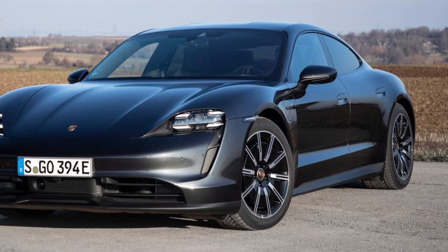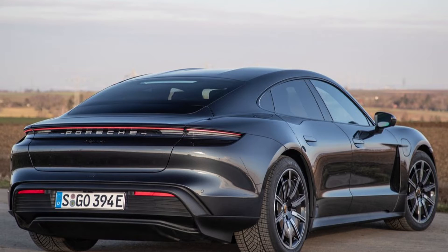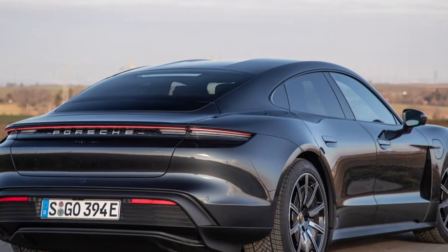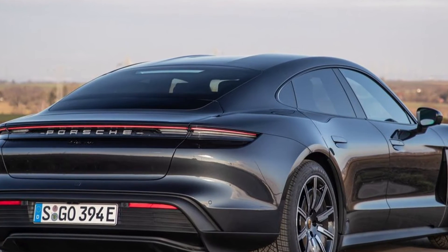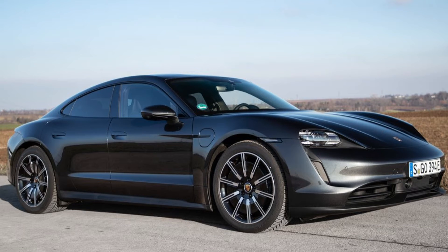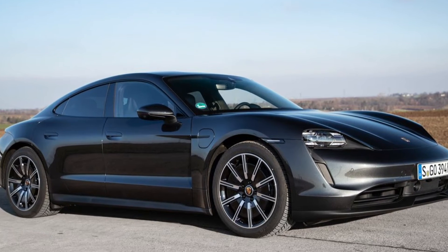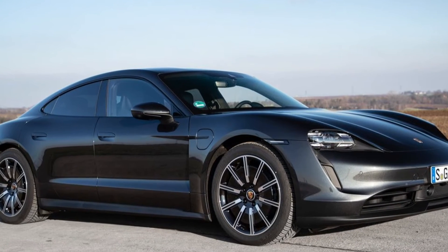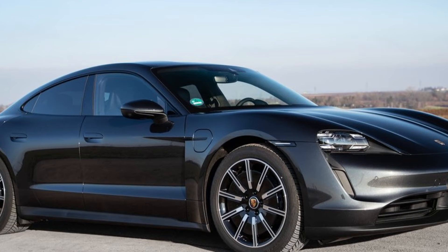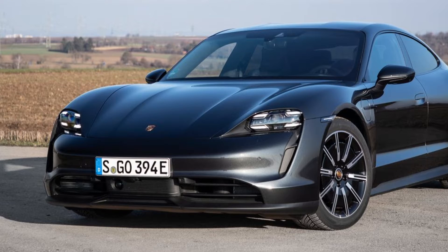Nominal power is 240 kW or 280 kW respectively. As the youngest member of the model family, the Porsche Taycan includes right from the start the new features introduced in the other versions at the model year changeover. For instance, the plug-and-charge function enables convenient charging and payments without the need for a card or an app.